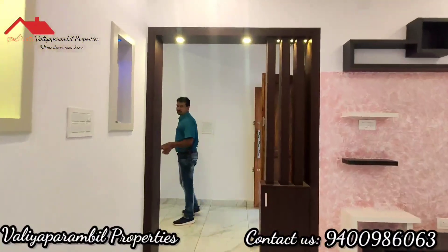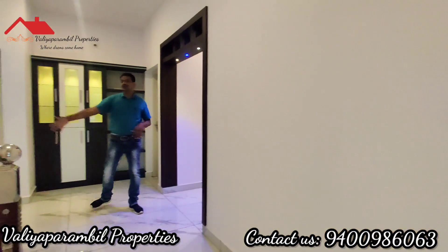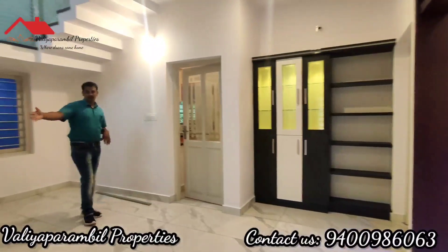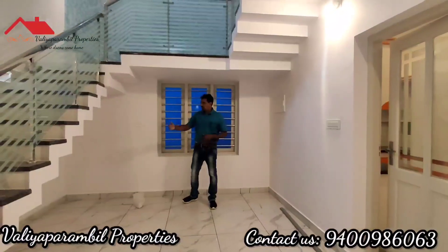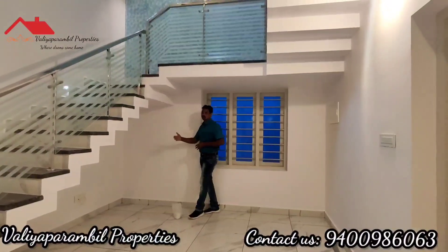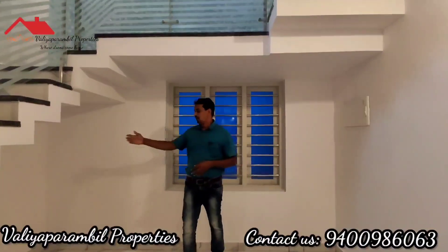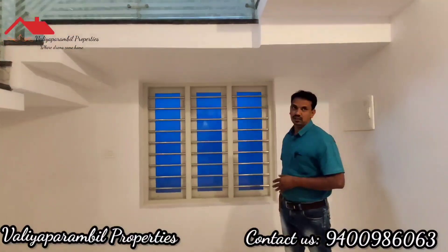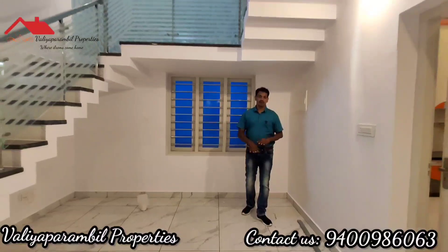This is the living space connected to the dining space. There is a staircase here. There is also an inverter and electric connection available. We have to take a look at the cabin for the electrical setup. This leads into the dining space.